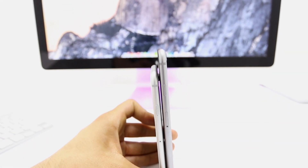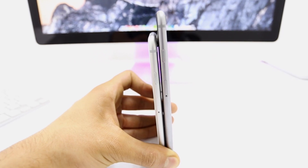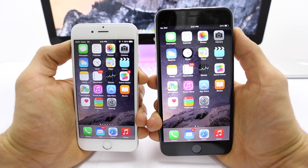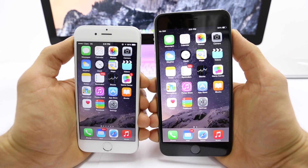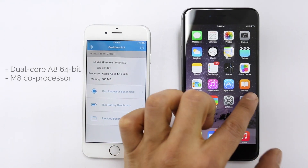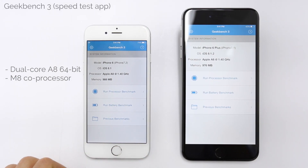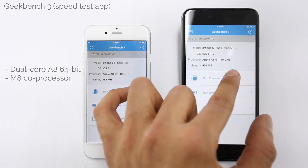Let's go over one last thing before we get out of here. We mentioned the processors earlier, but is there really any difference between the two models? Not much, as you'll see here. Inside both phones is the new dual-core A8 processor, as well as the M8 coprocessor, which offloads certain tasks from the A8 chip, making it even more efficient.